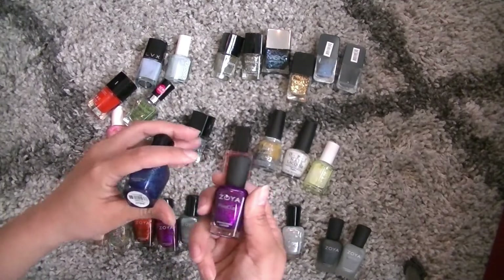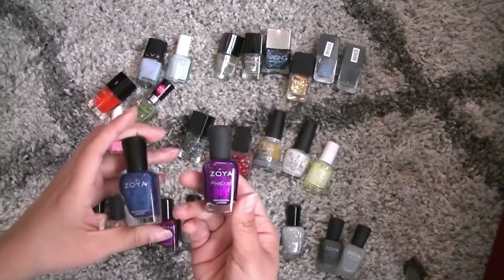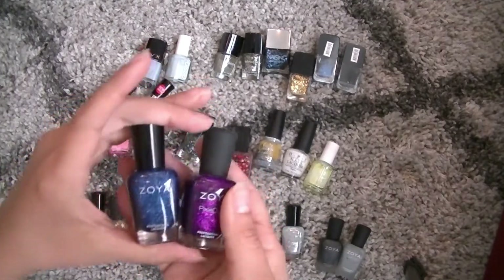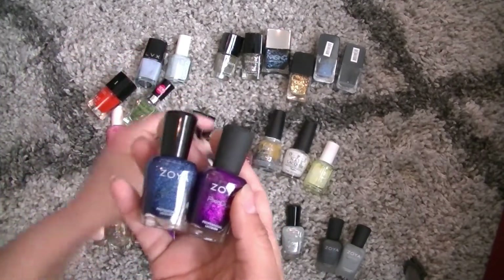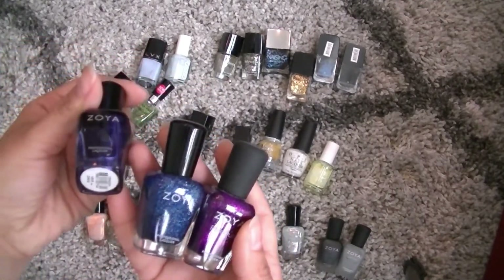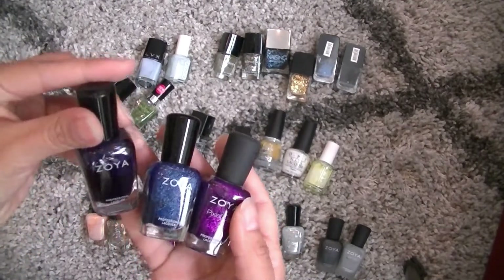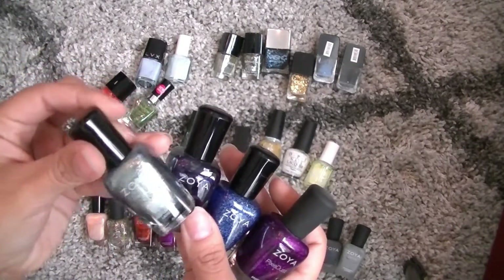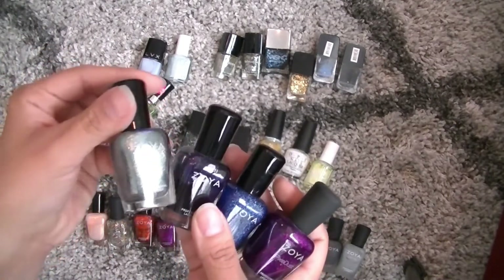This is Carter in this gorgeous purple color. Let me see if I can get a little closer, and then Dream is this gorgeous blue. We have more of a shiny metallic-looking blue in Neve. This is a beautiful blue silver swirly one in Hazel.